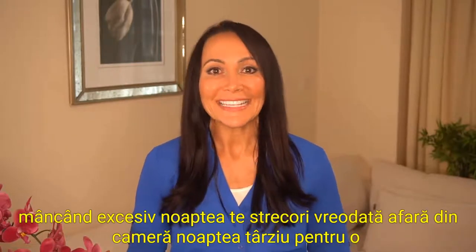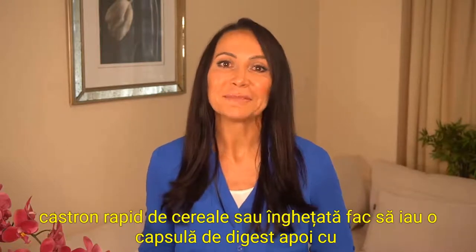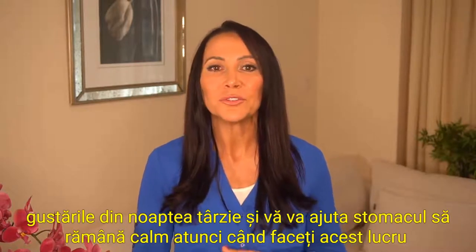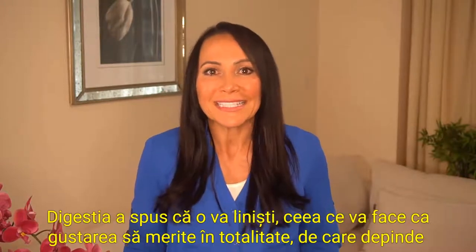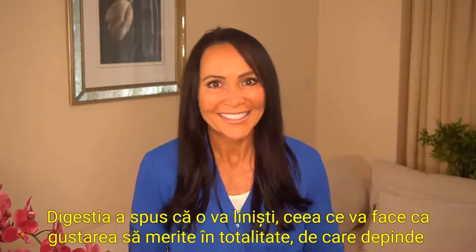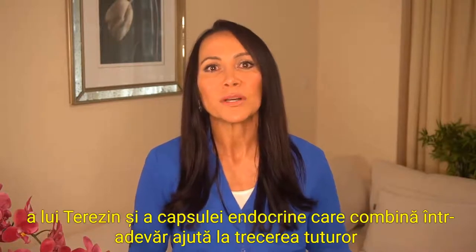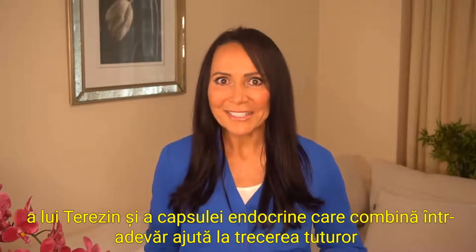Number three: overeating at night. Do you ever sneak out of your room late at night for a quick bowl of cereal or ice cream? Take a capsule of DigestZen with your late night snacks and it'll help your stomach stay calm when you head to bed. It's hard to sleep when your stomach is grumbling and groaning but DigestZen will calm it down. For this I also like to take two capsules of GX Assist, two of Terrazyme, and one Zendocrine capsule. That combo really helps pass everything through.